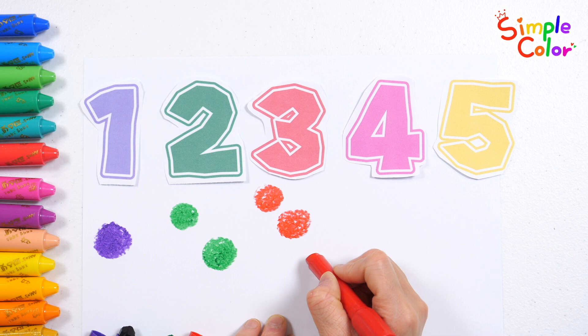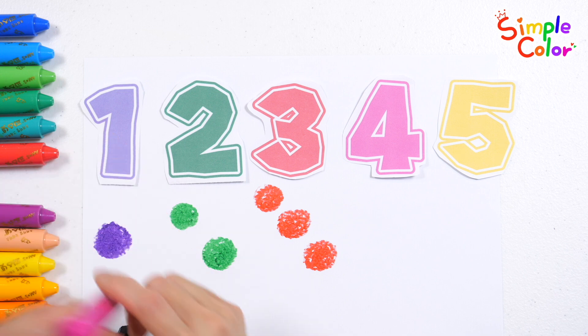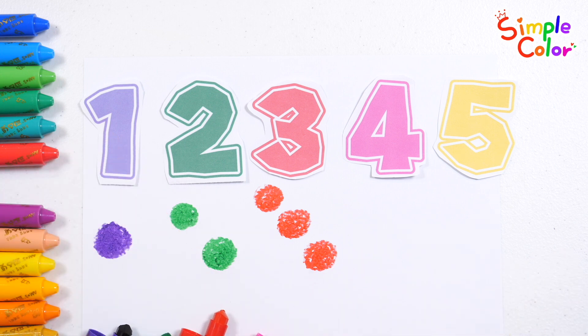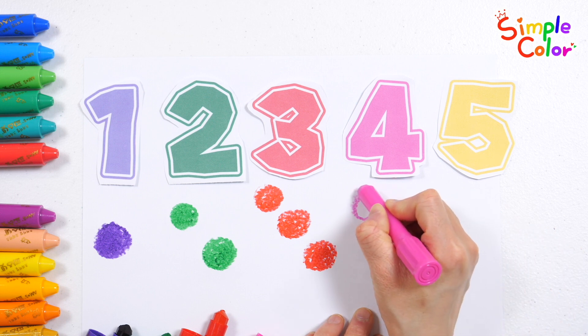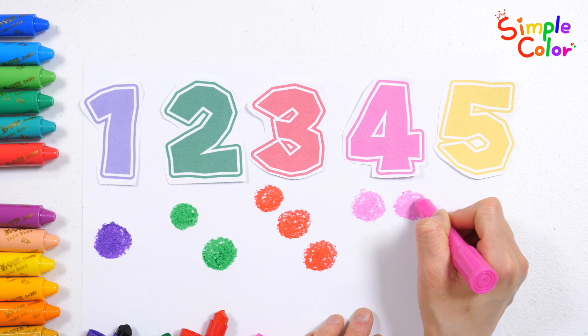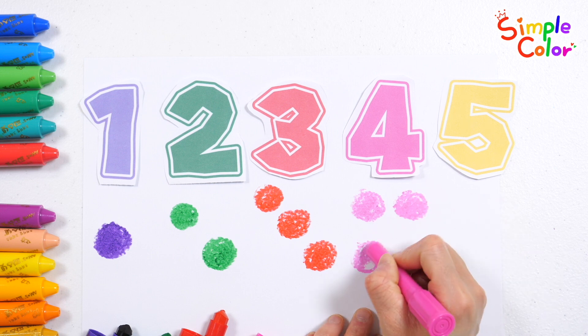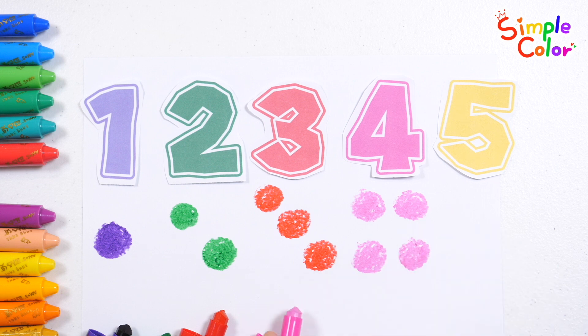E, F, G, H, I, J, K, L, M, N, O, P, Q, R, S, T, U, V, W, X, Y, and Z. Now I know my ABCs. Next time won't you see me?